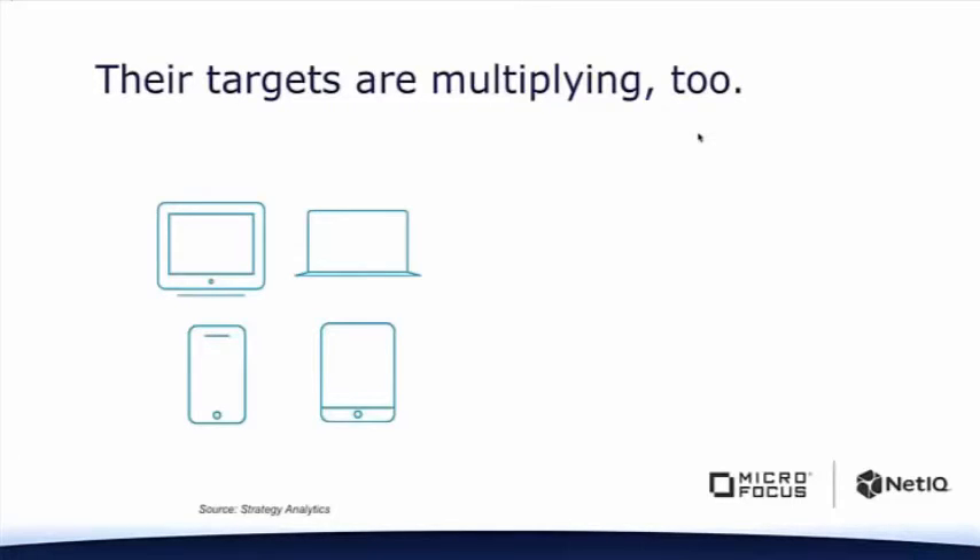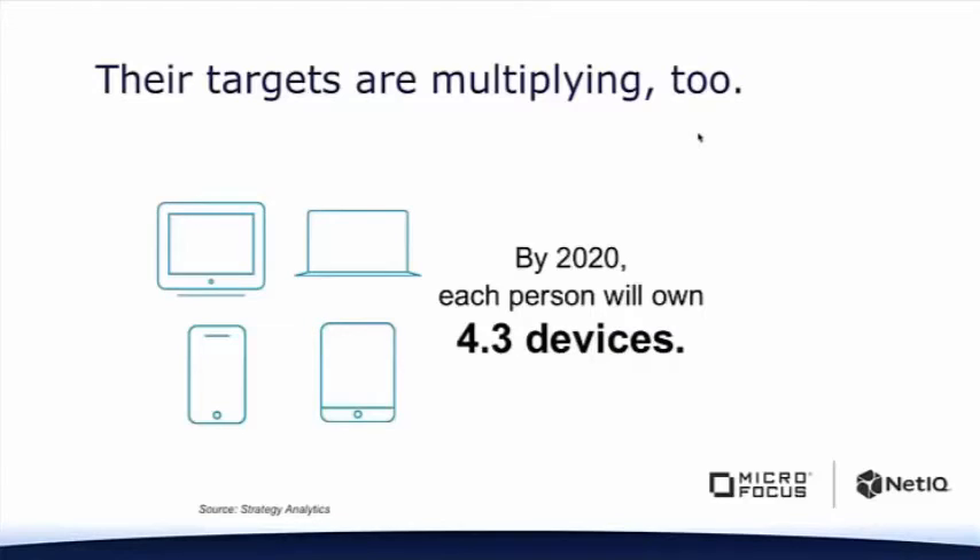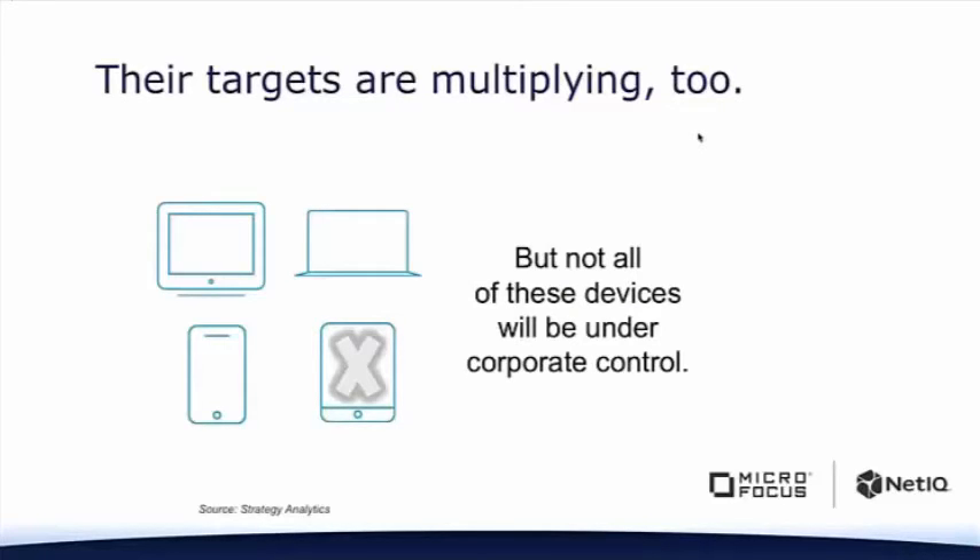We now have a higher ability to make mistakes because we have multiple devices. Today, according to Strategy Analytics, we have a couple of devices per user, and in a few years we're going to have an average of over four devices per each user. The reason why that's a problem is because you don't control all those devices — you don't even know they exist. A lot of times people are using those personal devices to access resources out in the cloud, outside of your firewall. For those applications and services out in the cloud, you don't even have the firewall as protection.